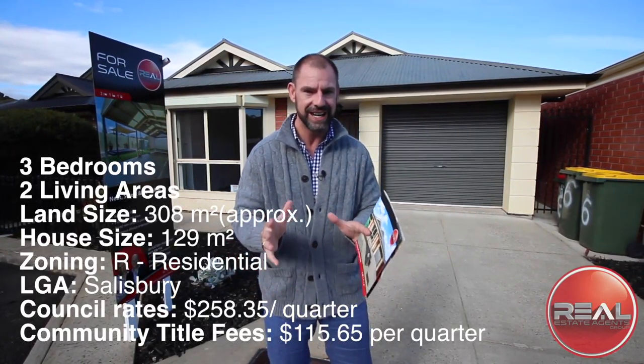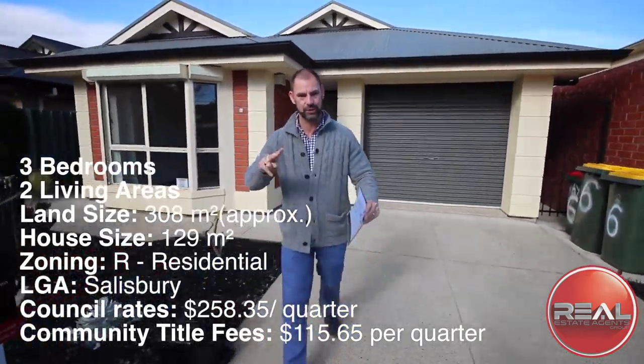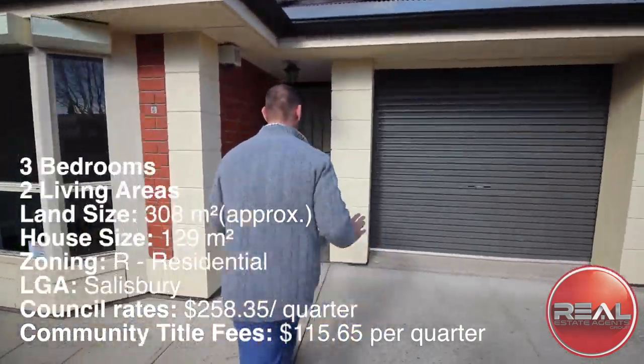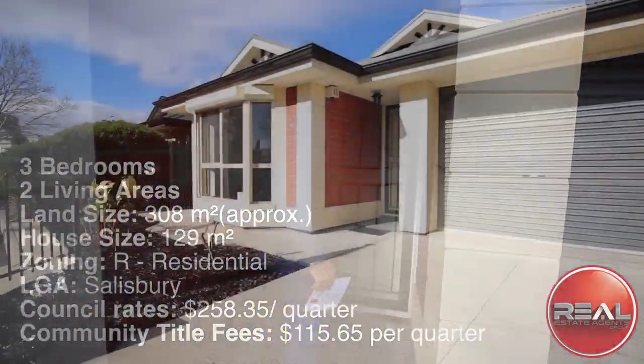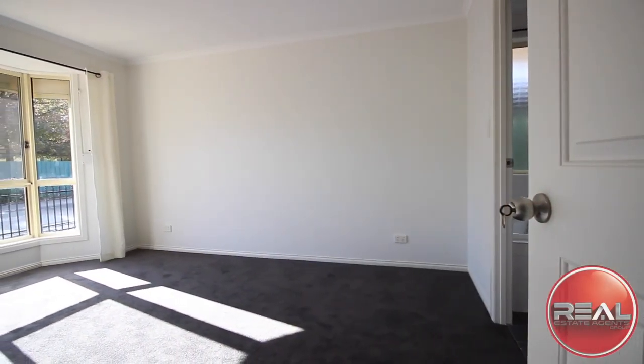What you're getting in your home is so much more than what you'll traditionally get in a Torrens titled allotment. Three bedrooms, two living areas — you have all the space and size that you'll ever need in a home that's conveniently located and easy to care for.